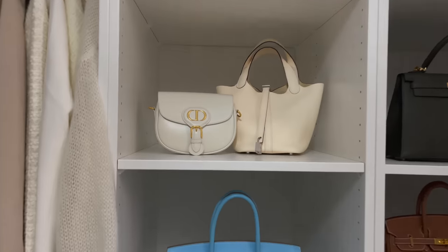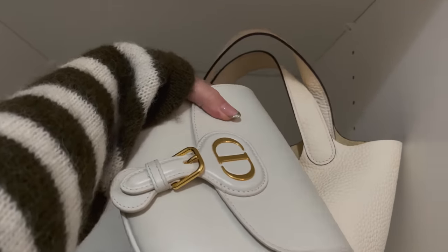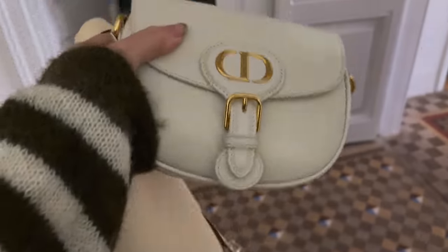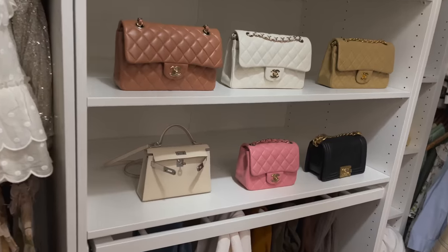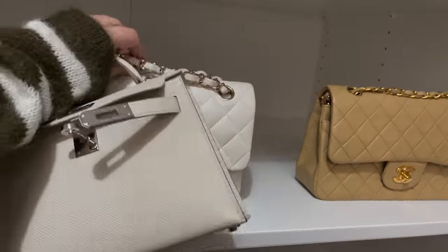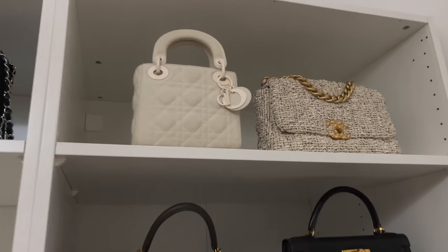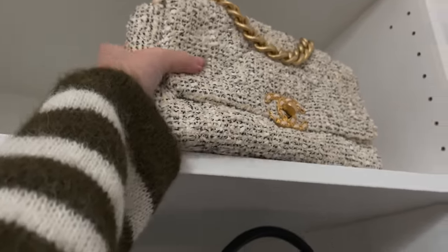Here we have the first two — this is my Bobby bag and my Picotin. I'm taking them to the living room so we can sit down with proper lighting. Here are two more: my Mini Kelly and my white Classic Flap. And here are the last two: my Lady Dior and my 19 bag. I'm aware that these are six bags — it is what it is.